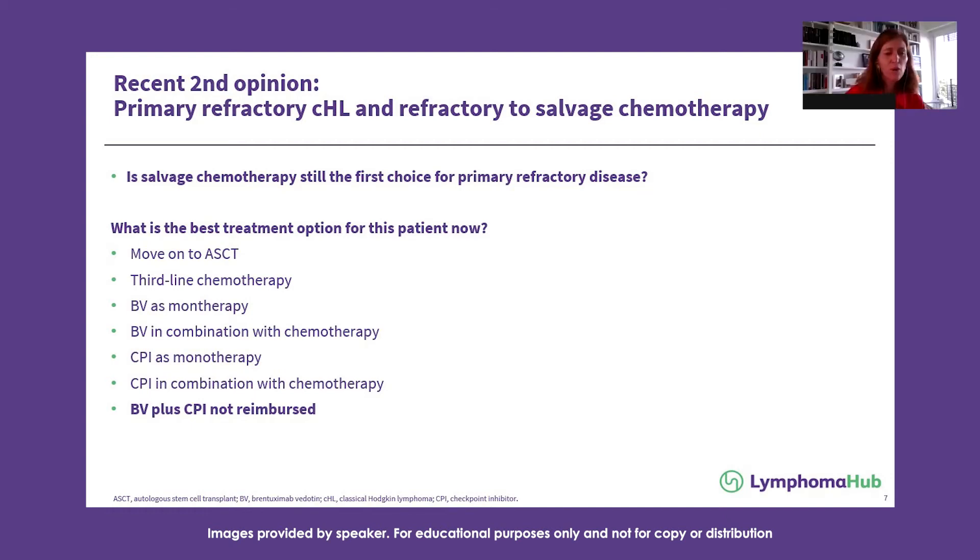Is there a role for sequential therapy — BV first, and if PET positive, adding chemotherapy afterward? Is there a role for starting with checkpoint inhibitors and, if not achieving CR, then combining chemotherapy?